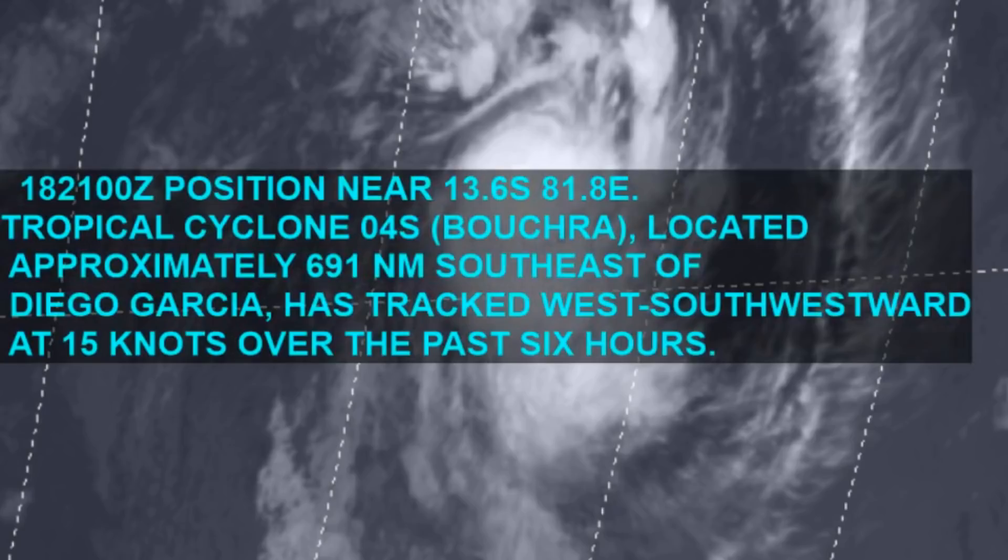Tropical Cyclone 04 Betra is 691 nautical miles southeast of Diego Garcia, tracking southwest at 15 knots over the last six hours.